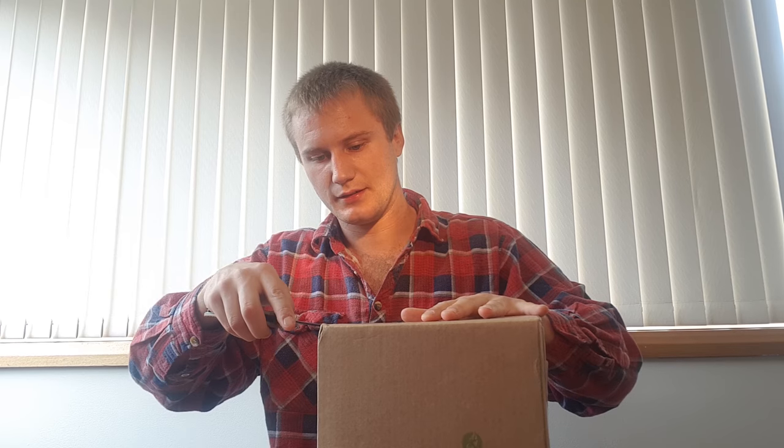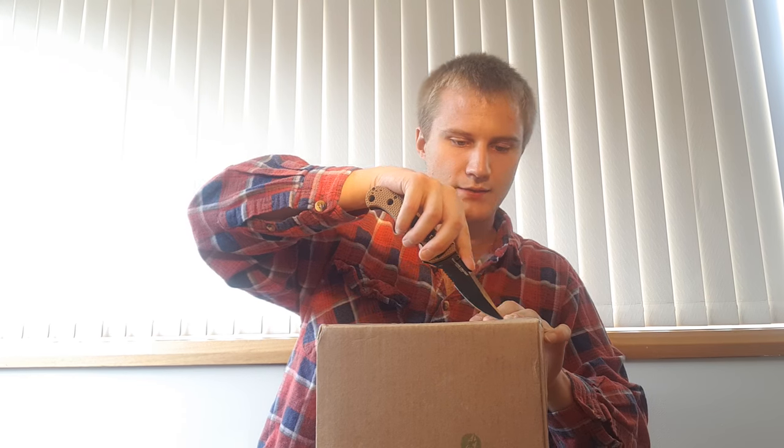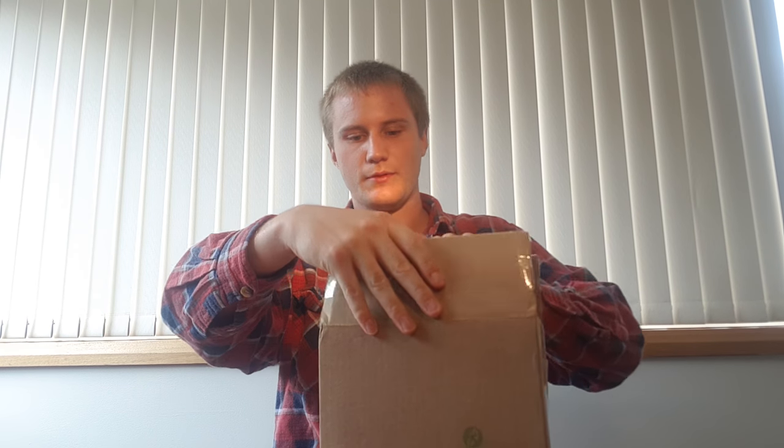G'day guys, welcome to episode 13 of Tea TV. Today we have another unboxing, this time from Adagio Tea. Adagio started in 1999 as a very small company out of a family home and has grown from there. This package has come from America, so it has taken a little while to come across the globe.